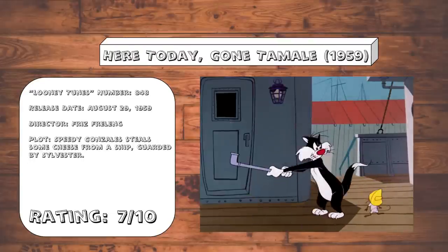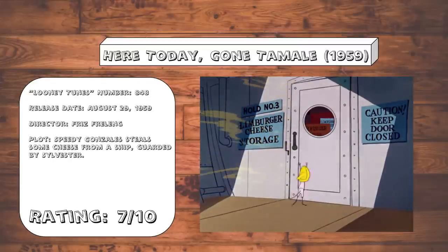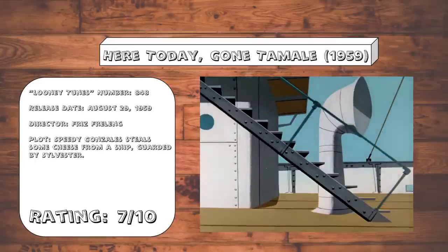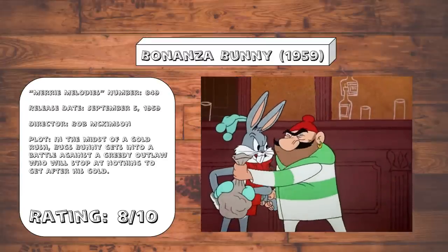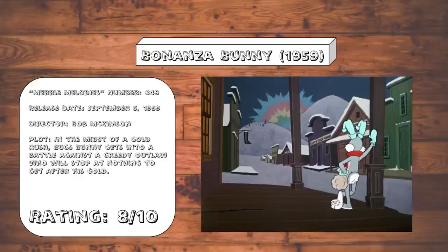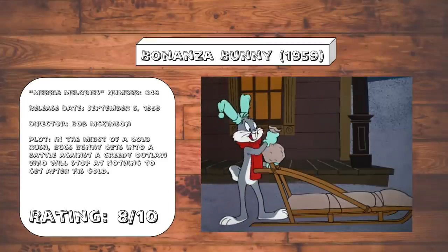Here Today, Gone to Molly. This continues the trend of Speedy being the best thing in his cartoons, even when the writing and pacing is not quite up to par. Some of the gags are recycled from Speedy Gonzales, but usually there's enough variation to put its own unique spin on it. Bonanza Bunny — another fun Bugs Western outing. This one gets points for the 21 of Hearts gag, which is one of the best new gags in these series of cartoons so far. Also, the beginning reveal that decontextualizes the entire cartoon in a very unexpected way actually makes this cartoon a lot funnier in hindsight.